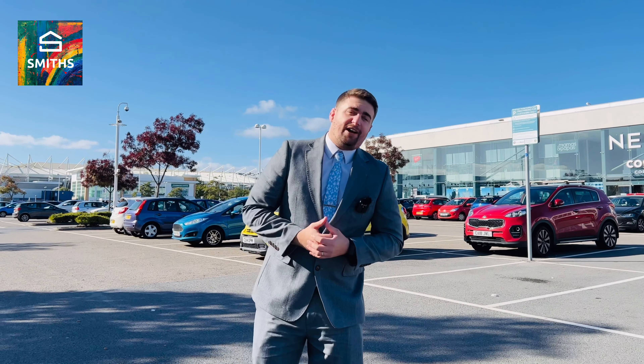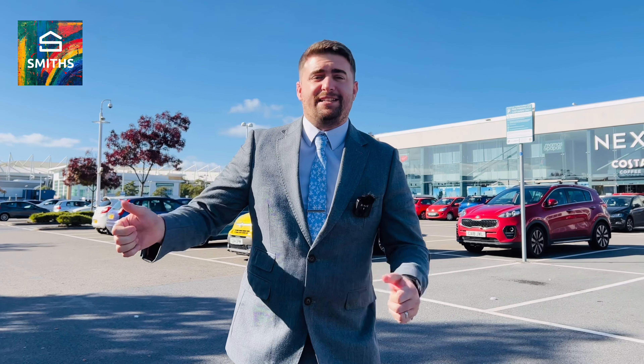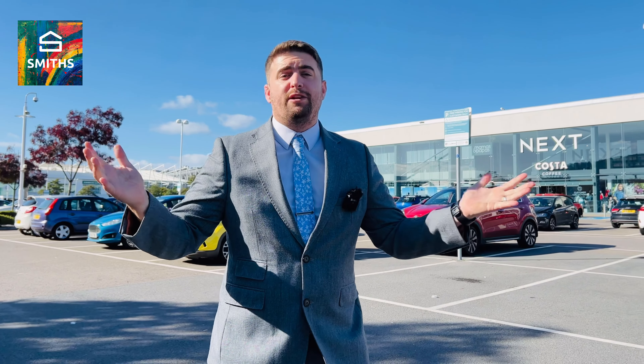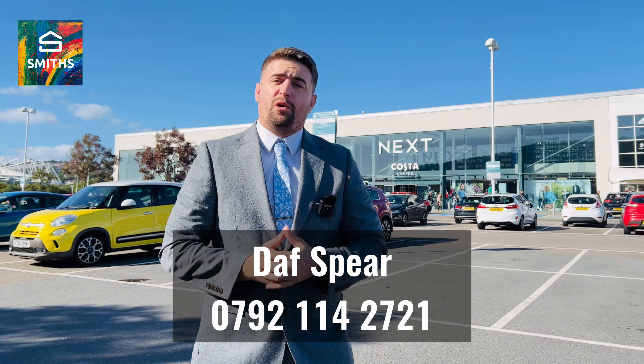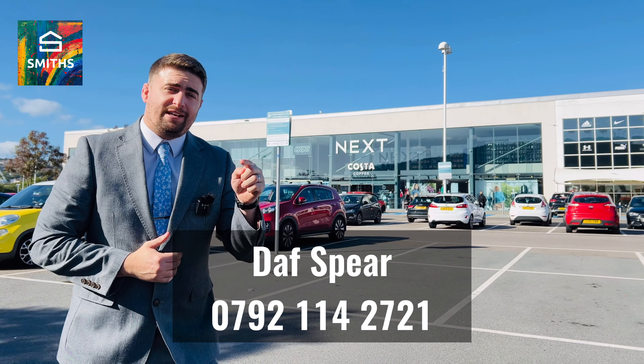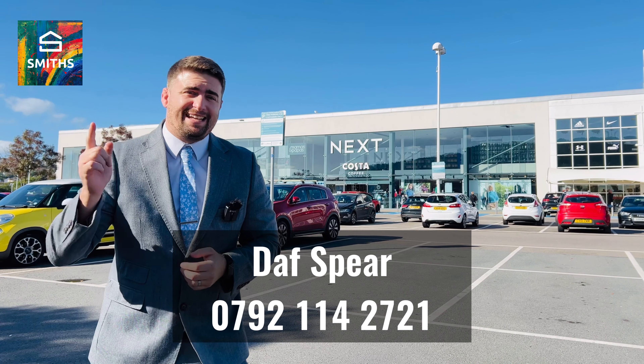So that was our property on the Highgrove development, within walking distance of this beauty behind me. We're in more of a retail park where it's all hustling and bustling around me. Give us a call, drop me a message - my number's on the screen. I'm Dav Speer, this is my new listing. I'll see you soon.